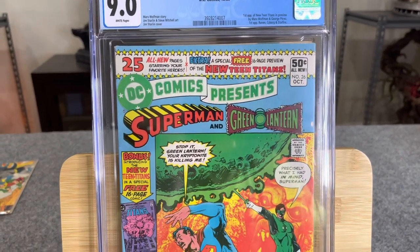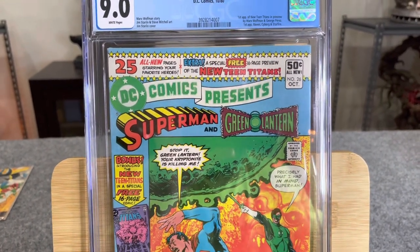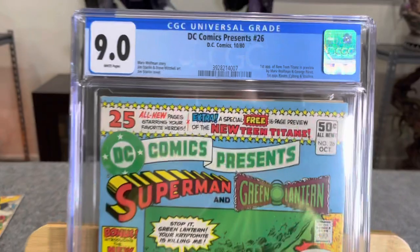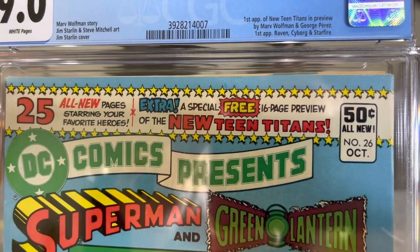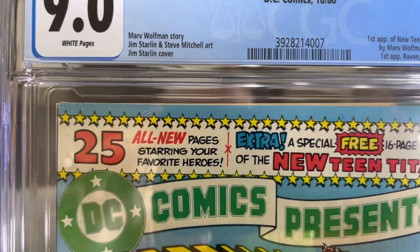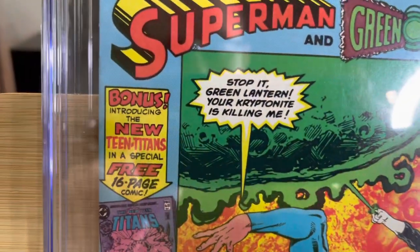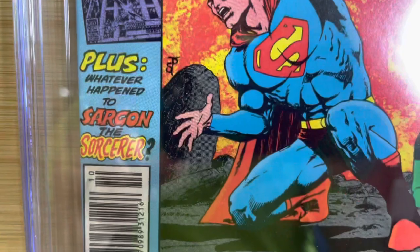This is when it starts getting kind of crazy — getting into the 9.0s. This is a 9.0 Very Fine/Near Mint — DC Comics Presents number 26. A very well preserved collectible with good eye appeal; there will be a number of minor handling and/or manufacturing defects. You can already see a manufacturing defect — this book is kind of folded or not well wrapped. The top left is blunted and loses some color. Top right, similar. Colors are very vibrant. A couple small color-breaking spine ticks — you can see three of them there.